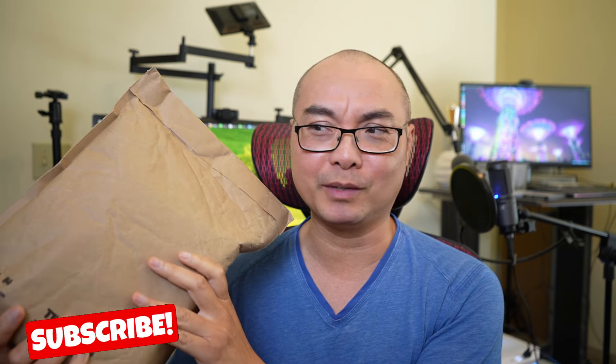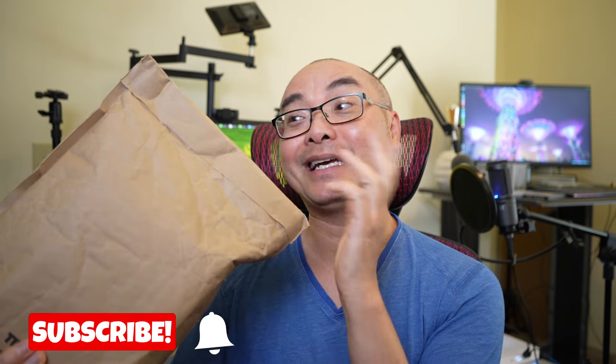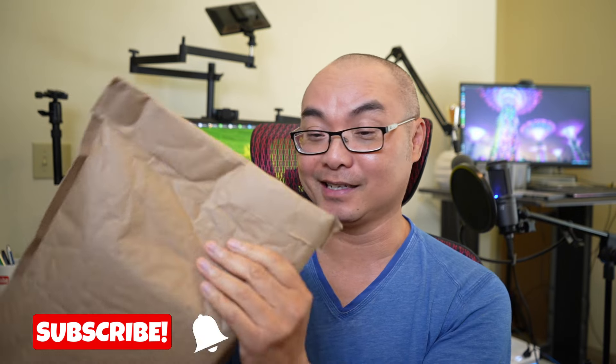Today I finally got a package in, and this is one that I've been waiting for a while. There were some delays in shipping, so this might be a triple triple triple — and I'll explain what I mean once we get this open. Let's go ahead and see what's inside the package.